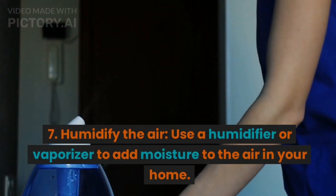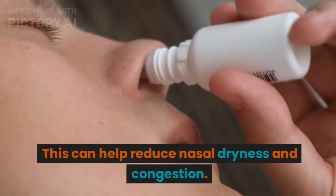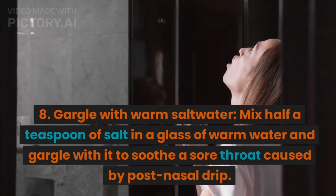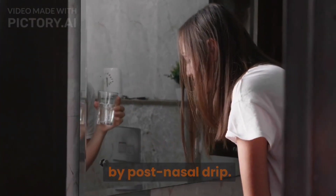7. Humidify the air. Use a humidifier or vaporizer to add moisture to the air in your home. This can help reduce nasal dryness and congestion. 8. Gargle with warm salt water. Mix half a teaspoon of salt in a glass of warm water and gargle with it to soothe a sore throat caused by post-nasal drip.